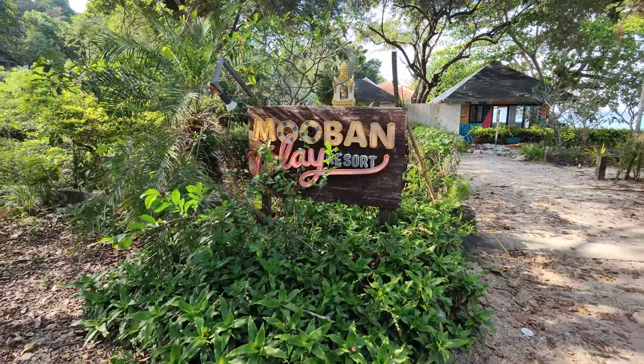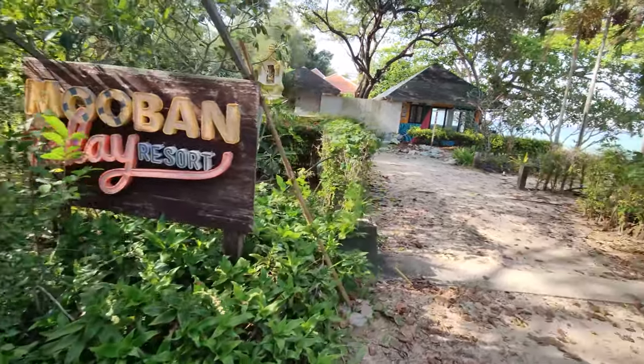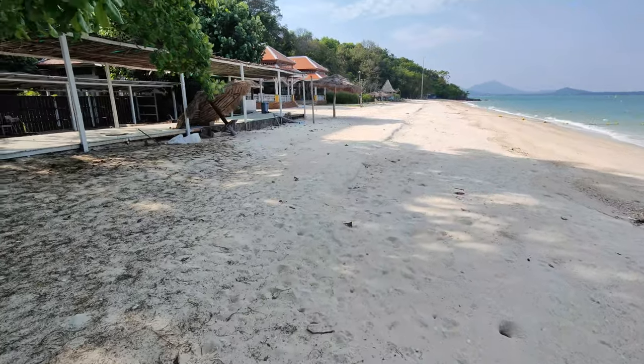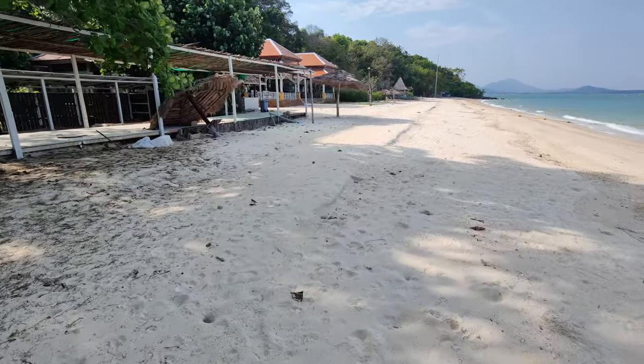We're going to check out some other places right here, like the Move On Talei Resort. It looks like it's abandoned — it's a ghost town, there's no one here. I have to blame this on COVID because this is a prime piece of real estate. When I turn this camera around and you see the view you get, you're going to say no way. This is all abandoned.